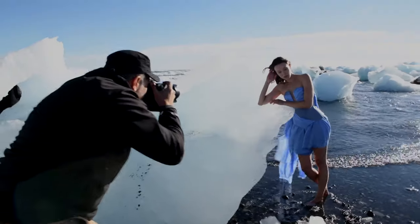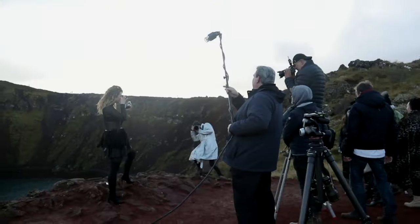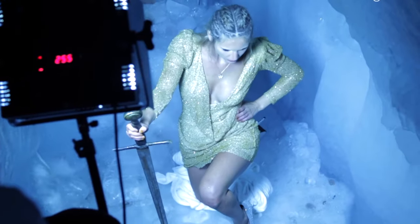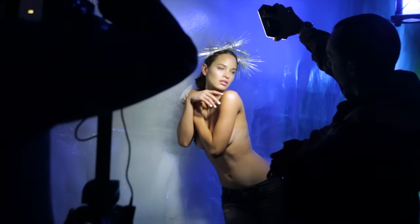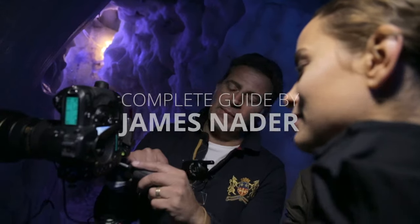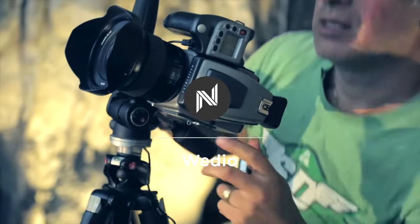Tips for getting a fast-track into fashion portrait advertising photography. I'm James Nader, a fashion advertising photographer, and I've been doing that for 20 years now.